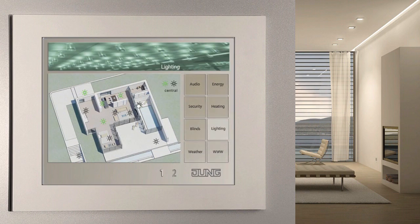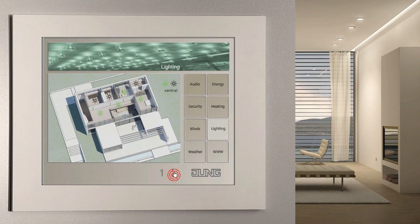The lighting control via the facility pilot has two benefits: increased convenience and energy savings. In addition to the possibility of switching and dimming the lighting from one location, the software can of course do much more — for example, combine several light fittings and blinds in one area into individual scenarios.